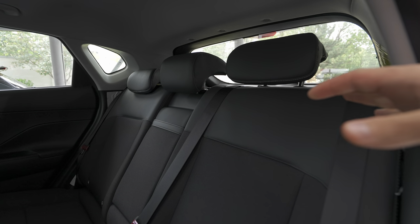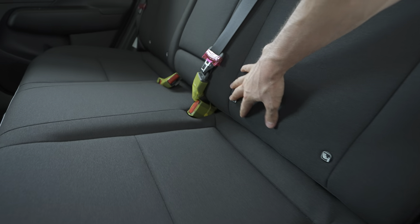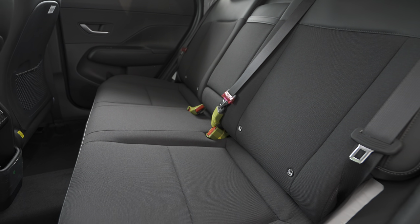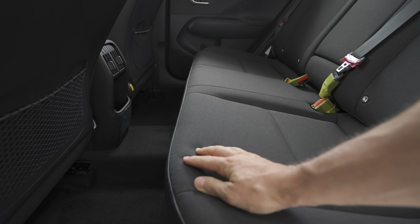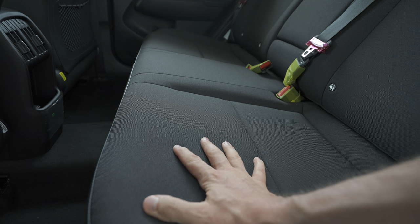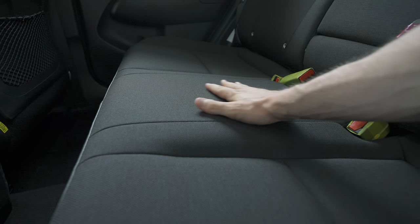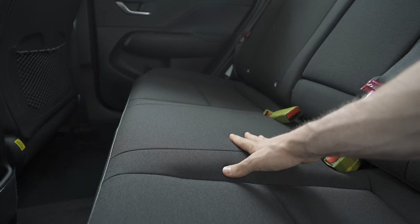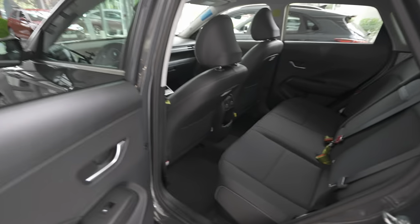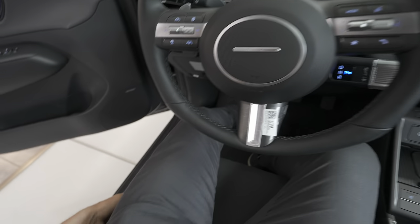The same combination of leather and fabric material on the rear seats. There's ISOFIX for child seats — you can install two child seats in the back without any problem. The seats look quite unique and really nice. The fabric material feels like good quality and I think it will last for many years. They've also designed the middle section thoughtfully for a third passenger.